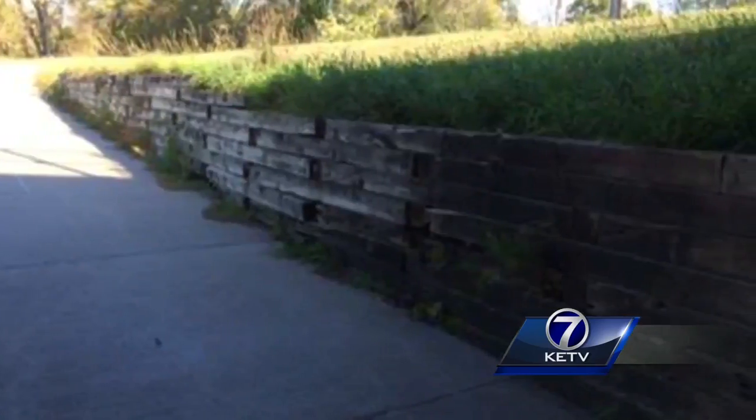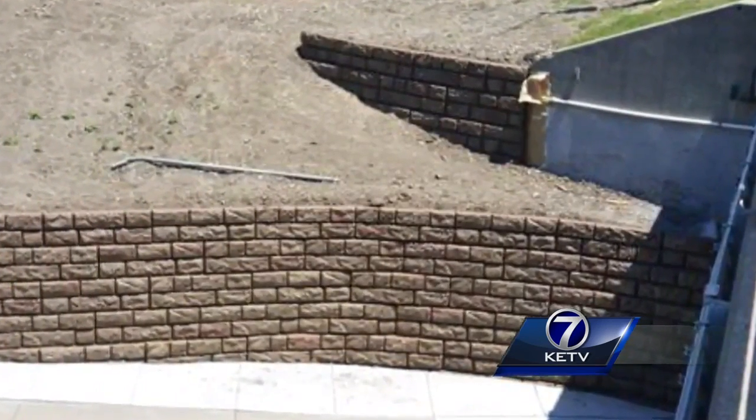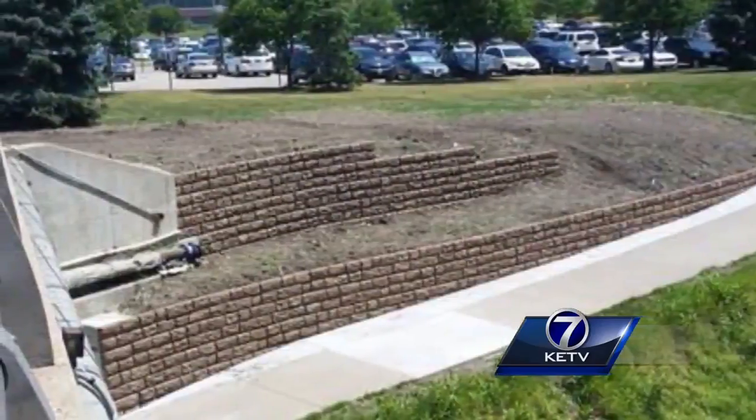After a unanimous vote by city councilmembers, these old cedar ties will be replaced with concrete fixtures for a longer lasting permanent solution — a change joggers say they appreciate.